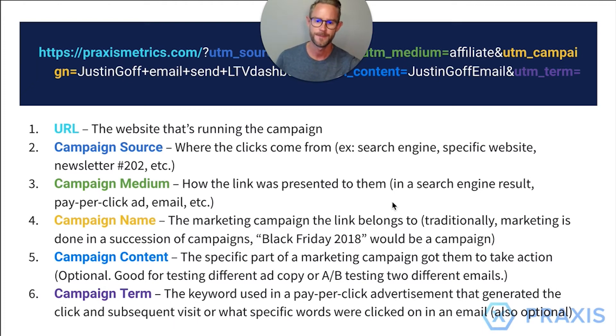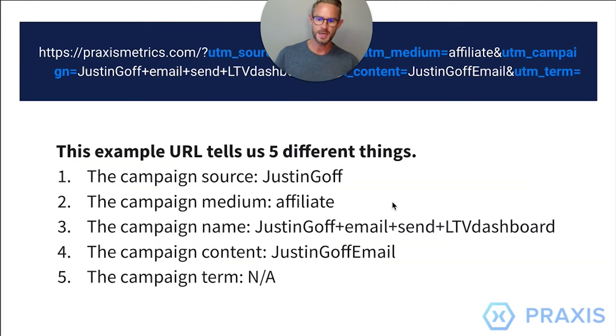In our Justin Goff example, we used his name as the source so we know who it was. He was an affiliate, and we tracked the campaign he was specifically sending out that week. We confirmed it was a Justin Goff email. This is simple because we know the affiliate, the relationship, and how he sent it out. There were different emails he sent, and the campaign term we changed to include email one, email two, email three, email four, et cetera.